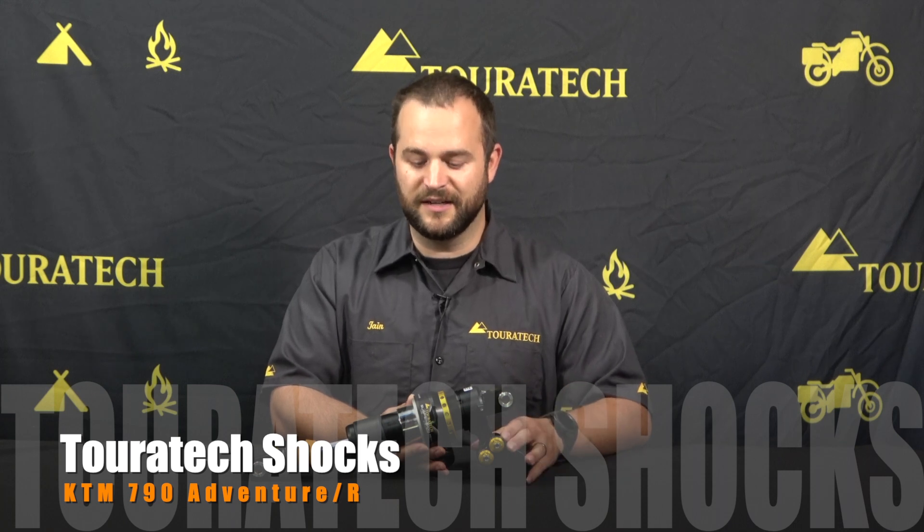If you want to learn more about suspension products or any other products we make for your KTM, please visit our website at Touratech-usa.com, and don't forget to subscribe to our YouTube channel to learn more about what we make for your bike.